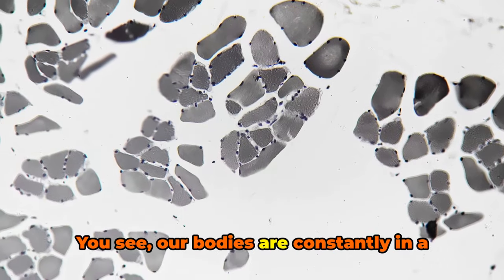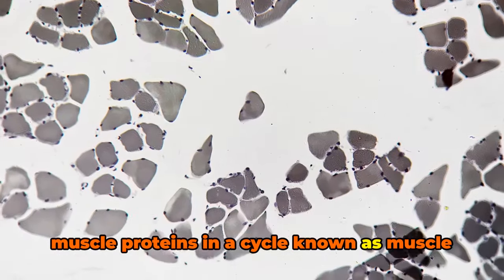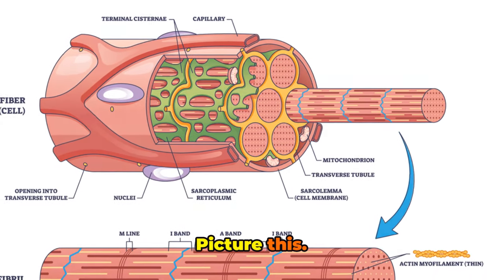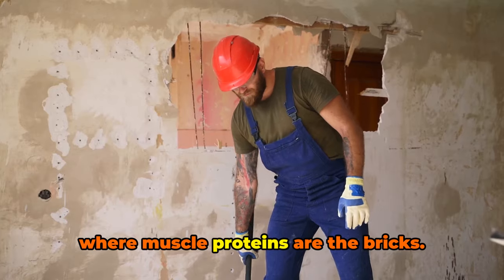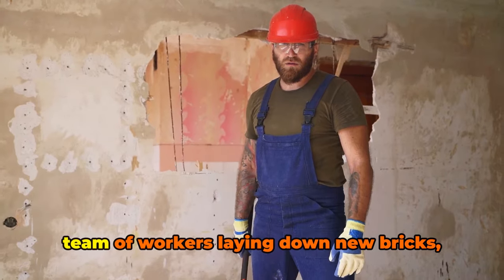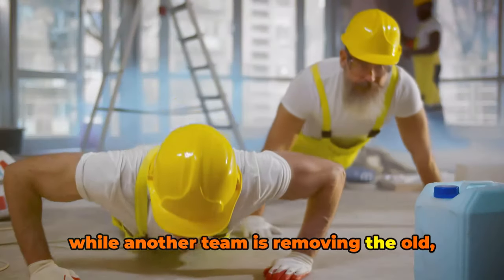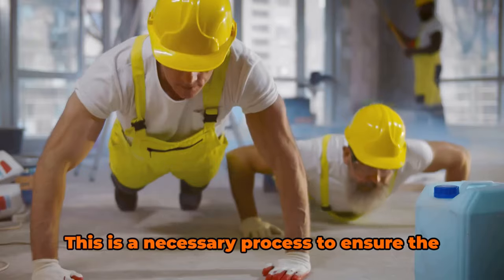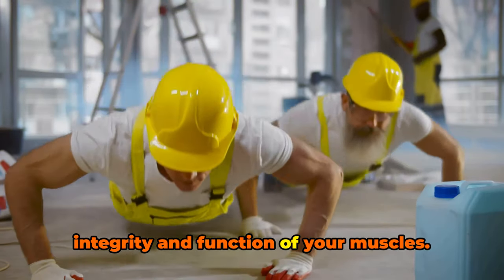Our bodies are constantly in a state of flux, building and breaking down muscle proteins in a cycle known as muscle protein turnover. Picture this: your body is like a construction site where muscle proteins are the bricks. In the course of a day, there's always a team of workers laying down new bricks, while another team is removing the old, damaged ones. This is a necessary process to ensure the integrity and function of your muscles.